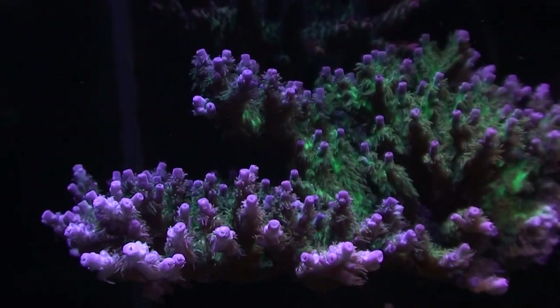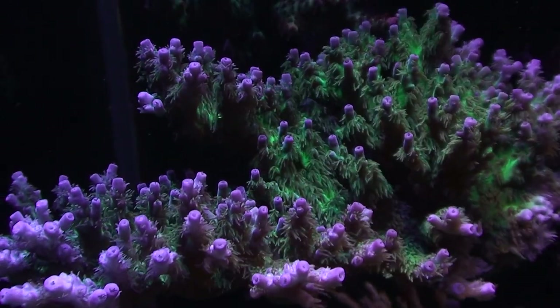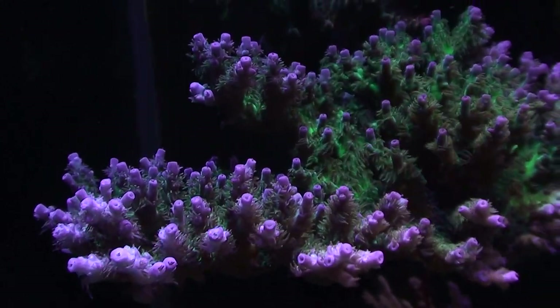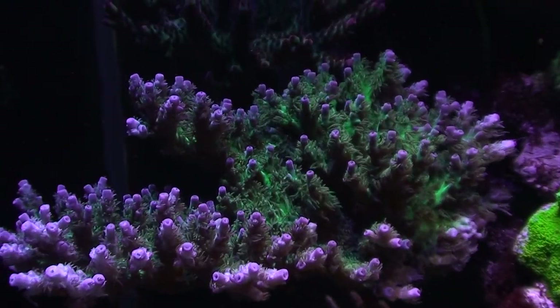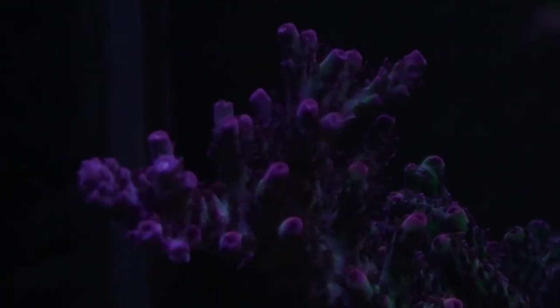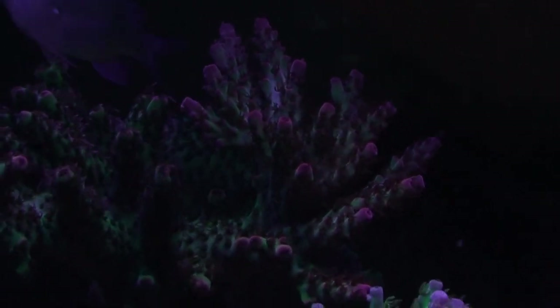It's actually put out some gametes the other night. Moving on up is a chips acro, about a year and two or three months old — started as a small frag maybe three-quarters of an inch, now it's probably about five or six inches wide and starting to table at two different levels. Above that is what's called a strawberry tabling acro, a really pretty coral.